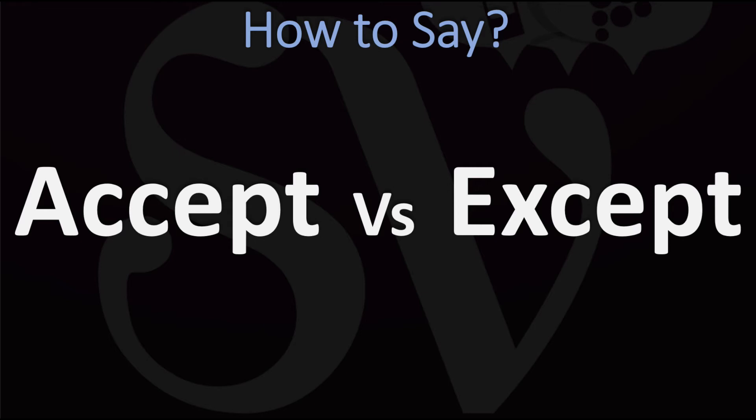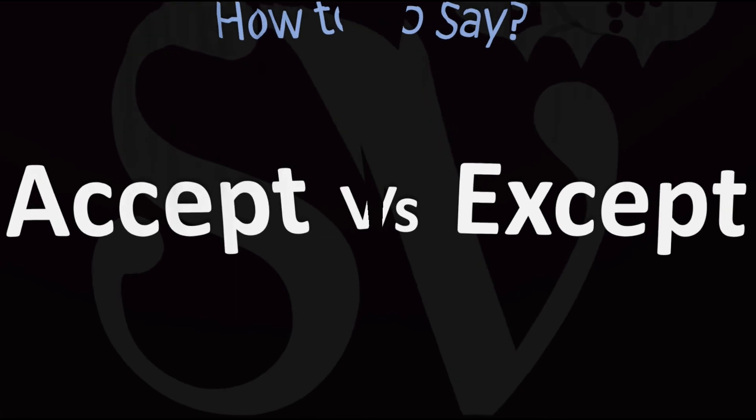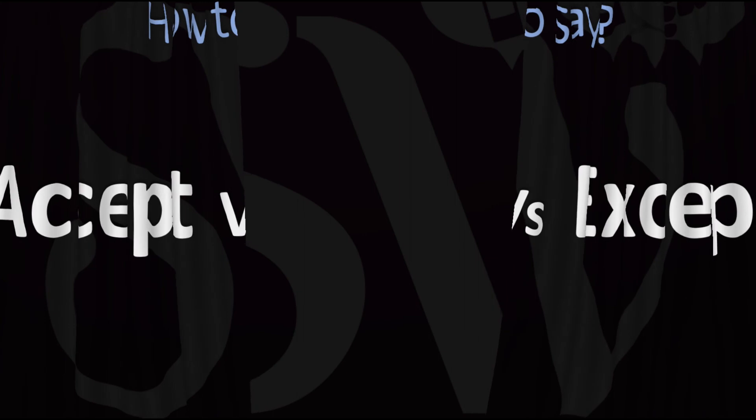The one on your left means to agree to receive something — accept — while the other means to exclude something, so kind of the opposite meaning. Accept, accept: the same pronunciation, the same sound, but completely different meanings.